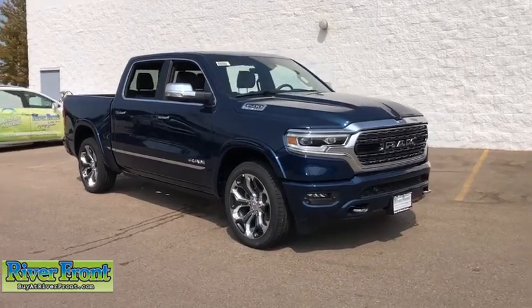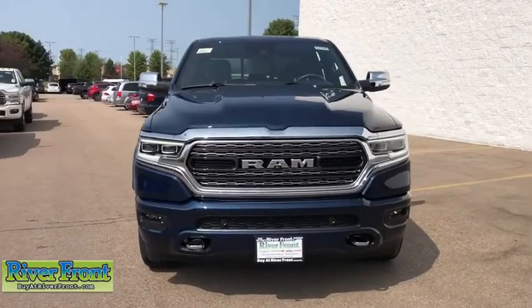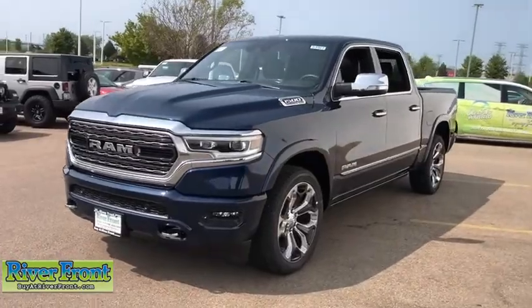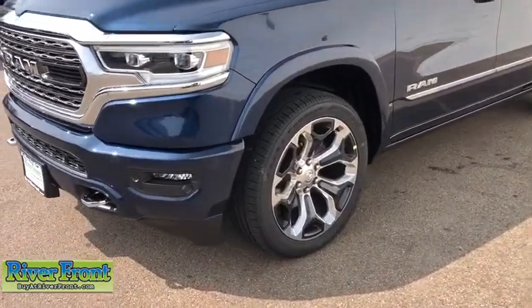We are pleased to show you the 2020 Ram 1500. Ram 1500 went against the Chevrolet Silverado, Ford F-150, and Toyota Tundra, which are all excellent trucks in their own right. The Ram took home the prize for its well-rounded strengths.